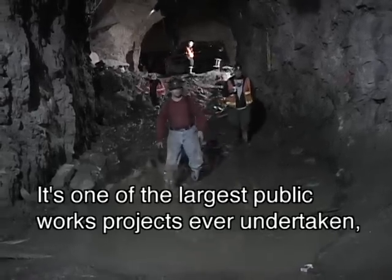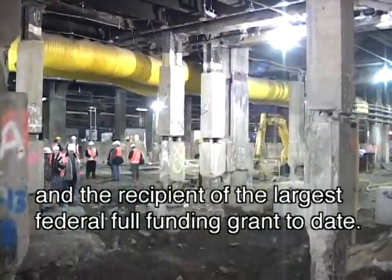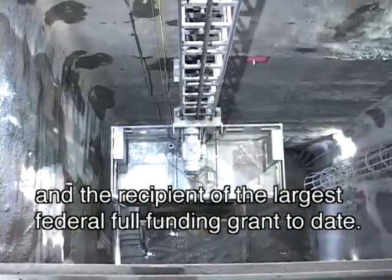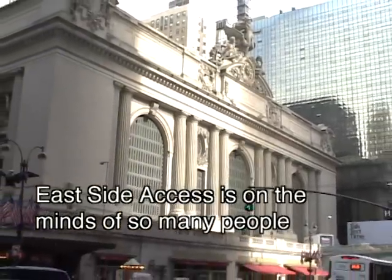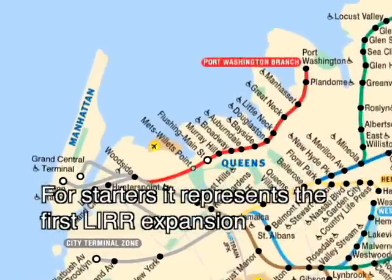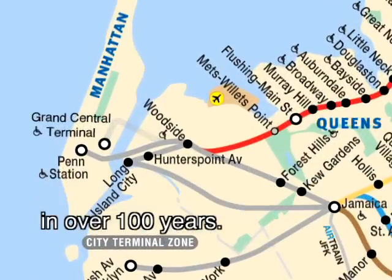It's one of the largest public works projects ever undertaken, and the recipient of the largest federal full funding grant to date. Eastside Access is on the minds of so many people, and for good reason. For starters, it represents the first LIRR expansion in over 100 years.